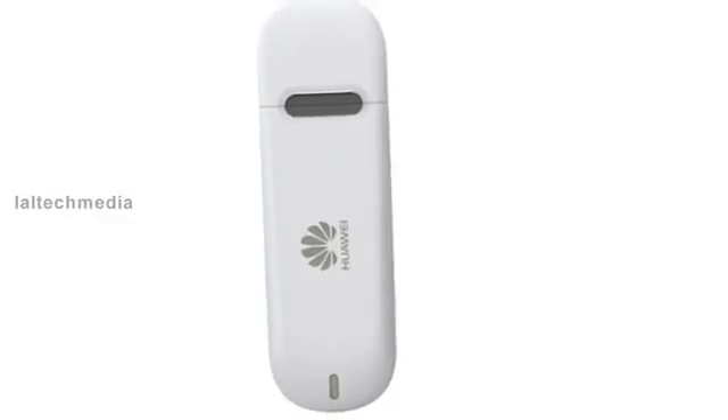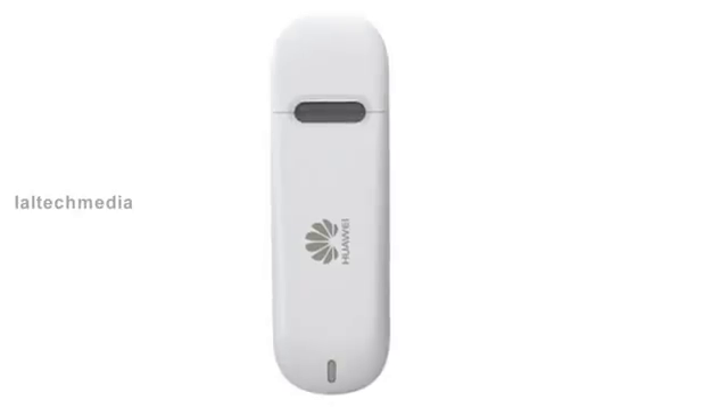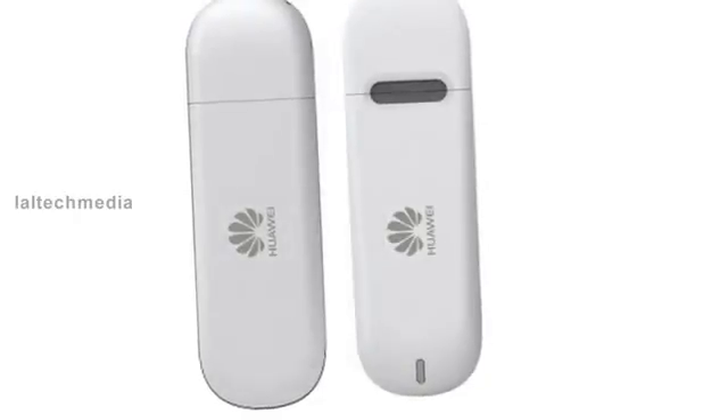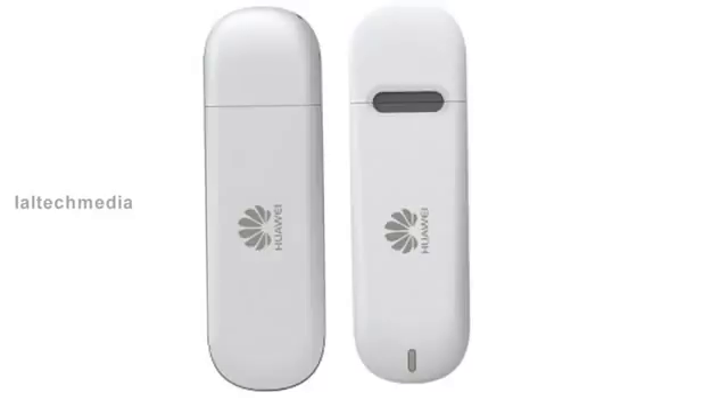Hi friends, today I am presenting the Huawei E3121 Wi-Fi data card. The data card offers download speeds up to 14.4 megabits per second and lets you share Wi-Fi for up to 5 devices.